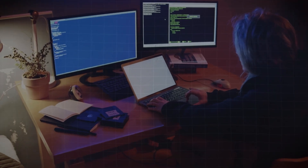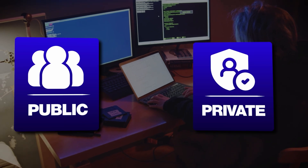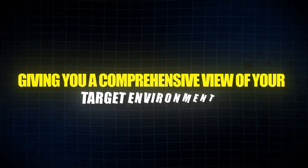It integrates seamlessly with a variety of tools, both public and private, ensuring you have access to the latest techniques and exploits. Plus, its synchronization features help consolidate results from multiple sources, giving you a comprehensive view of your target environment.